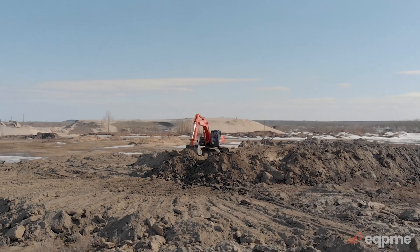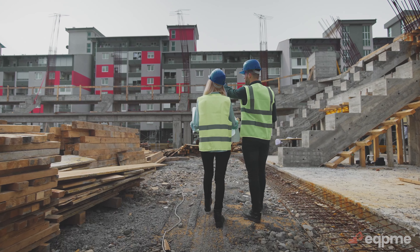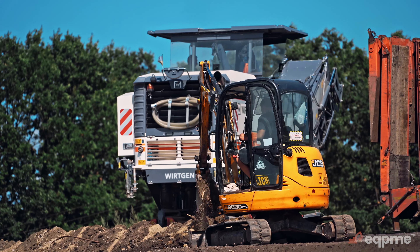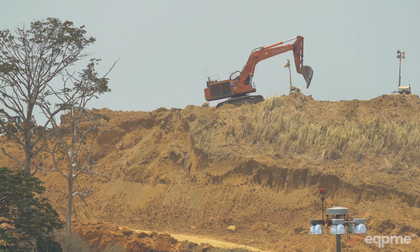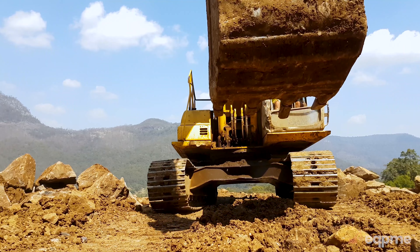With over 100 million dollars worth of equipment to choose from and a platform that makes renting out underused equipment a breeze, EquipMe is the solution that both contractors and equipment dealers have been waiting for.